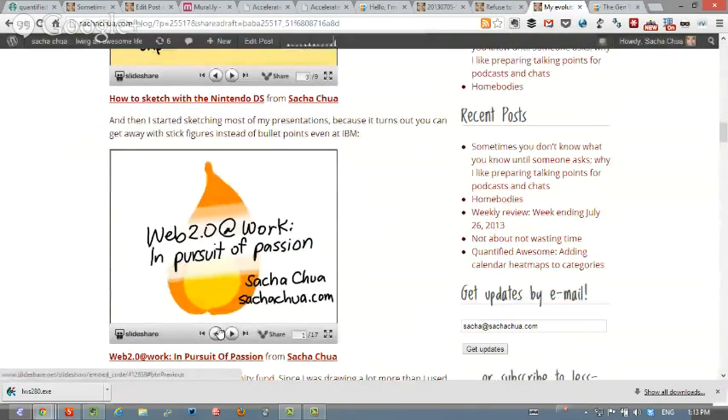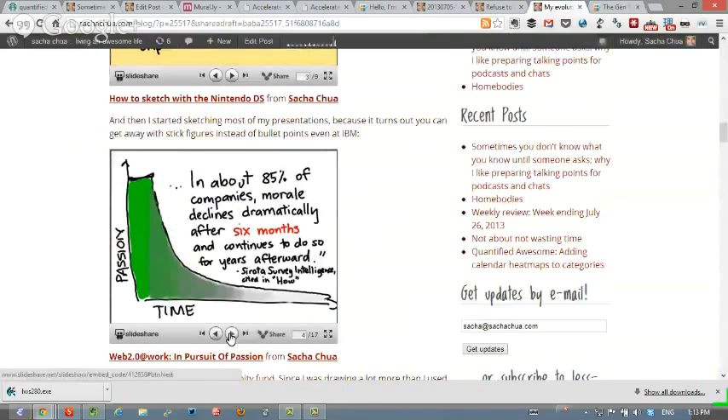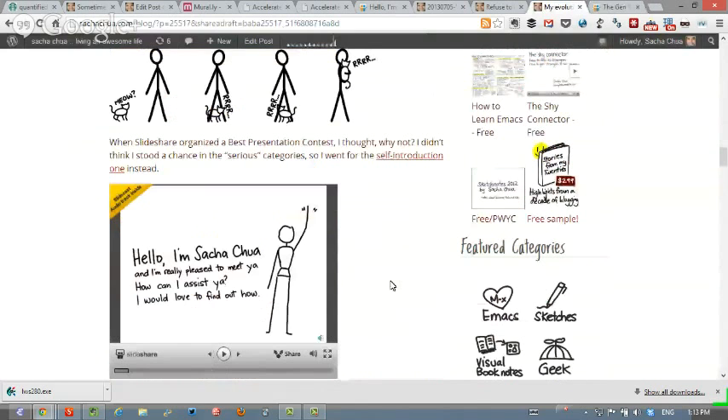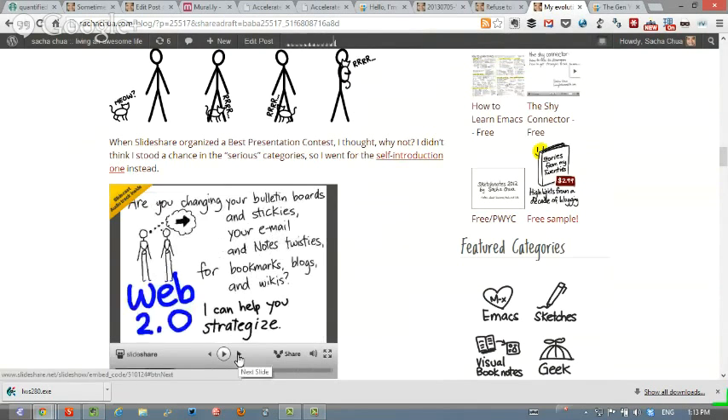It turns out that you can get away with sketches and stick figures instead of bullet points, even at a company like IBM. So I started drawing even more presentations — stick figures galore. Eventually I joined a best presentation contest at SlideShare. I made a little stick figure introduction to who I was and what my website was about, done in rhyming. People really liked these presentations.